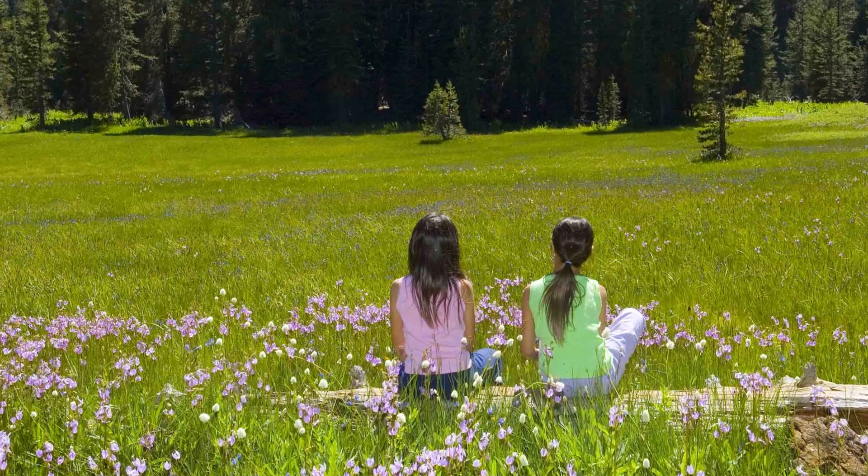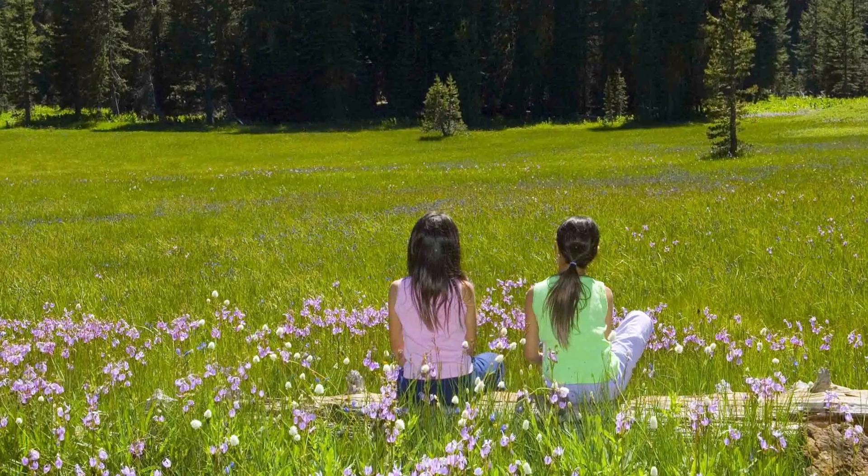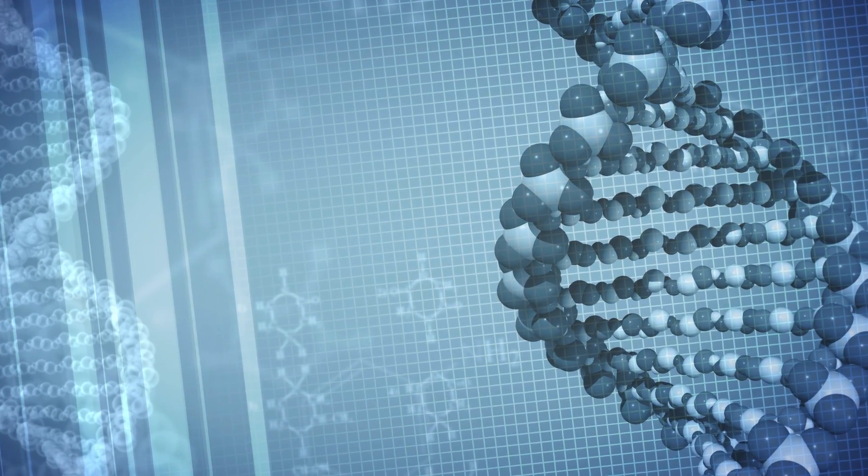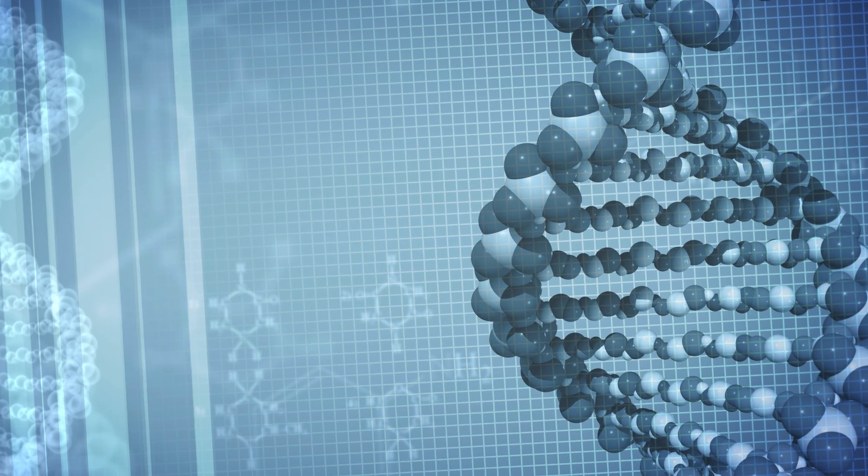I'm a scientist because science is going on all around us and it's kind of nice to understand what's going on and how it relates to us and how we affect it. I'm personally interested in genetics and genetic diseases.